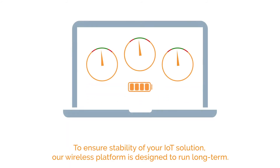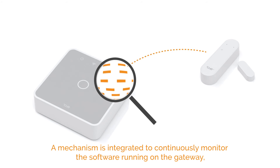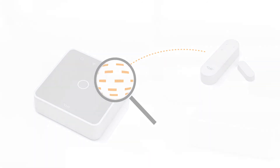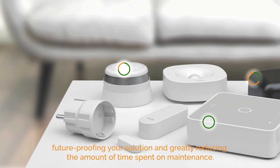Stability. To ensure stability of your IoT solution, our wireless platform is designed to run long-term. A mechanism is integrated to continuously monitor the software running on the Gateway, whether it is our or your own software. If disruptions appear, the mechanism will automatically restart the software and the Gateway if necessary. With over-the-air upgrades, the entire platform can be updated remotely, future-proofing your solution and greatly reducing the amount of time spent on maintenance.